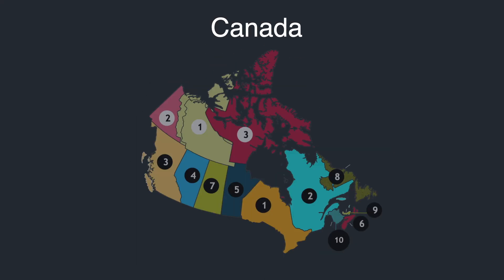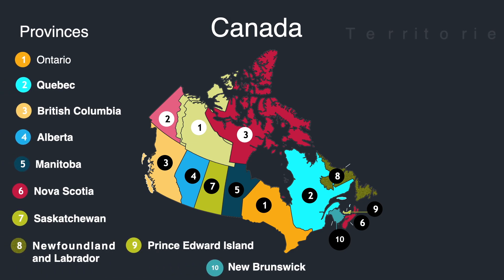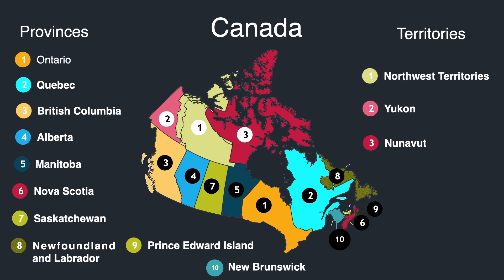Let's begin with the map of Canada. This is the map of Canada and there are 10 provinces such as Ontario, Quebec, British Columbia, Alberta, and so on. The three territories are Northwest Territories, Nunavut, and Yukon.